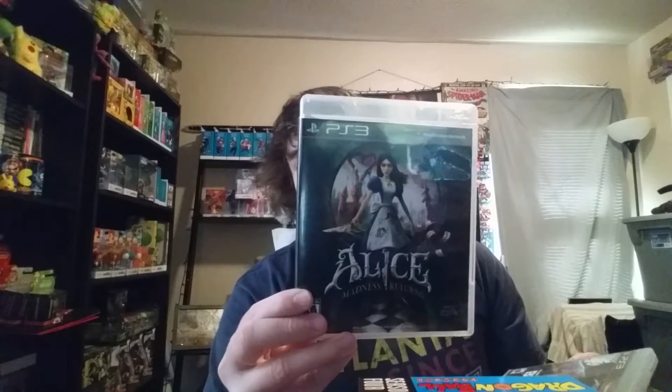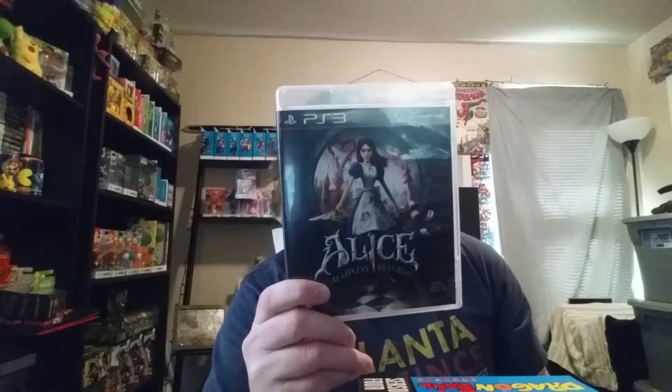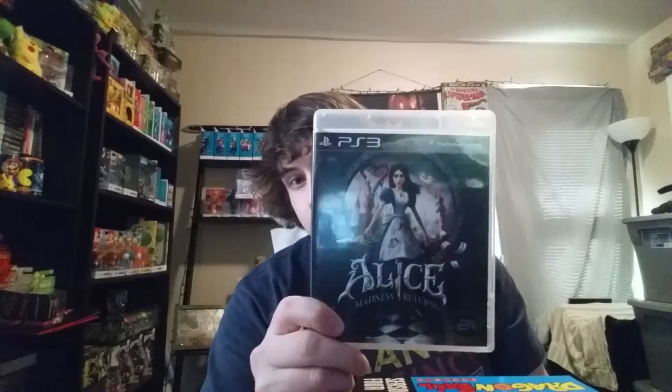I went to an estate sale and found these for $5 each. I got Alice Madness Returns — I've been wanting this game for a while. I don't know very much about it, but it looks cool, so I'm going to try it. I also found Beyond Two Souls, which is the game I'm going to be trading to Eric for Lego Batman 2.